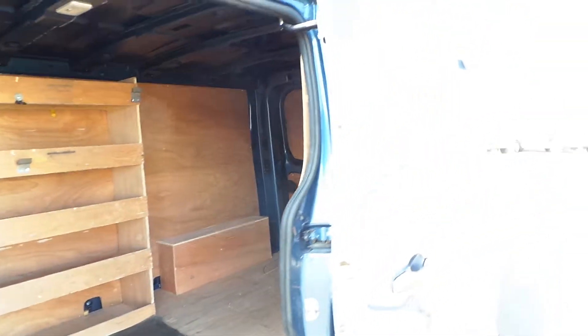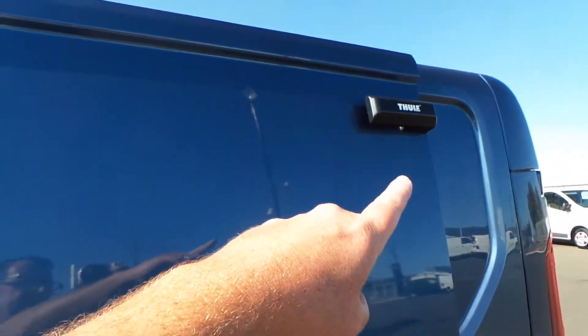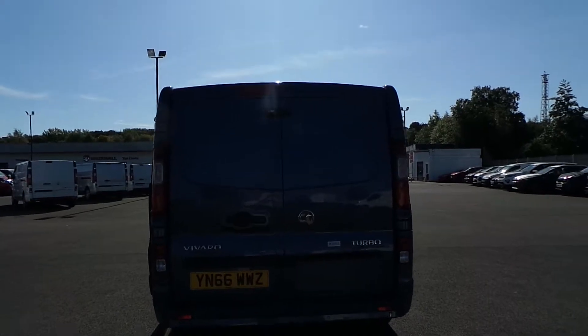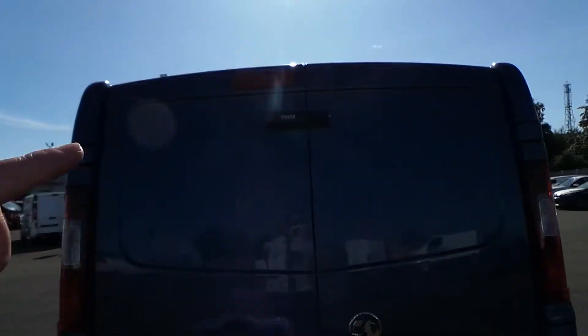Also on this vehicle, it has security just at the top of here. As we approach the rear, you can also see just the top security there.